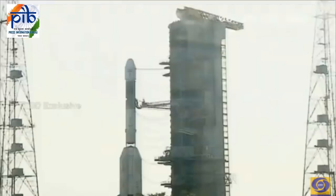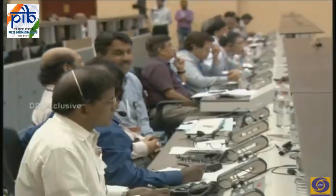Since then, full control of the vehicle will be with the onboard residing computers. A beautiful view of the GSLV on the launch pad, all set, undergoing final preparations.